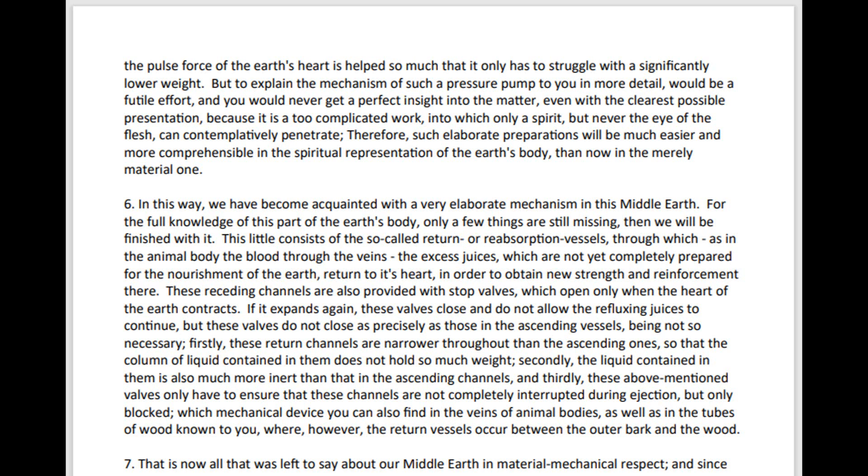In this way, we have become acquainted with a very elaborate mechanism in this Middle Earth. For the full knowledge of this part of the Earth's body, only a few things are still missing. Then we will be finished with it.